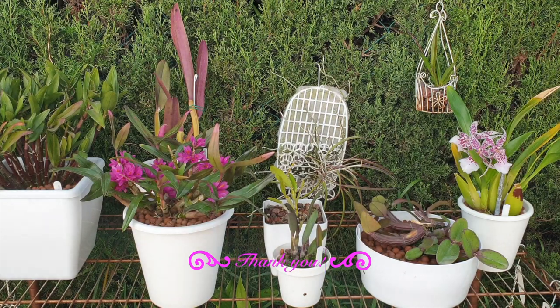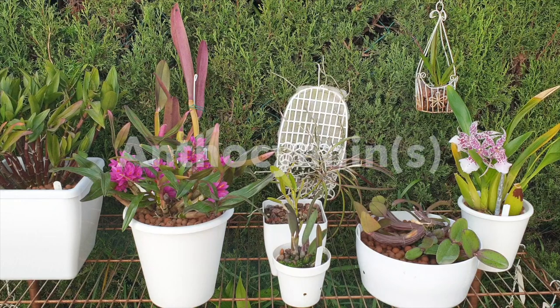My grandma always said there's no such thing as a dumb question, and that is why I'm starting this series — a new playlist. It just so happens that my first video starts with the letter A: anthocyanin.